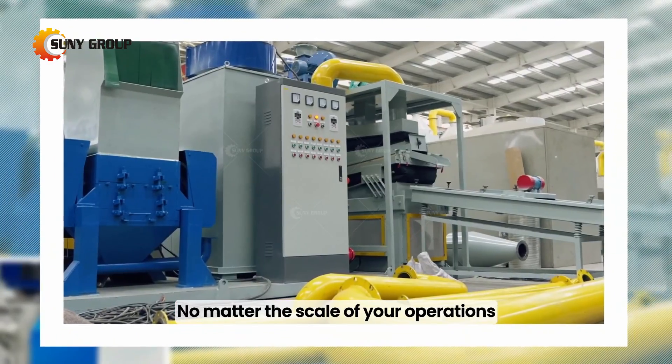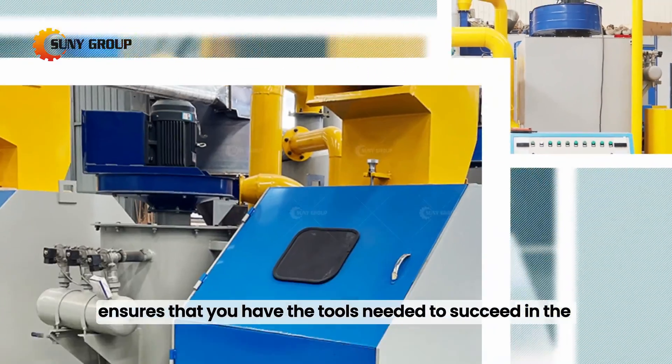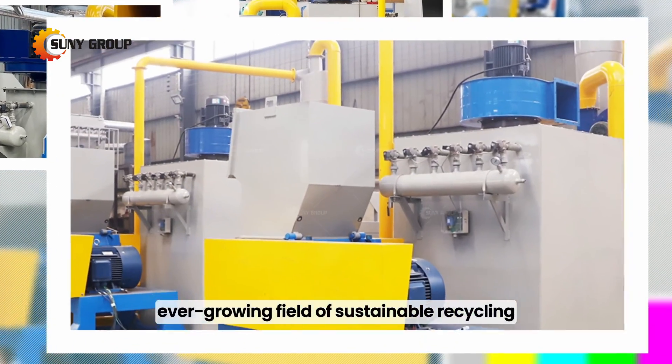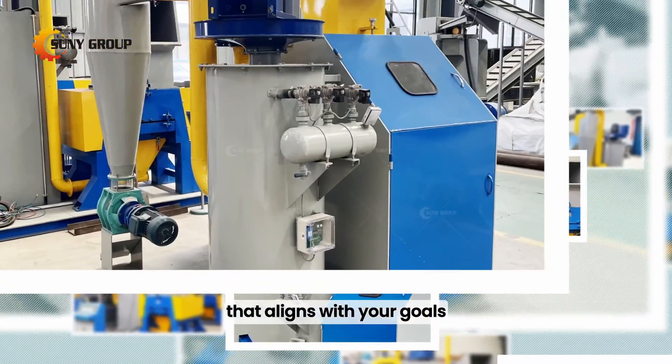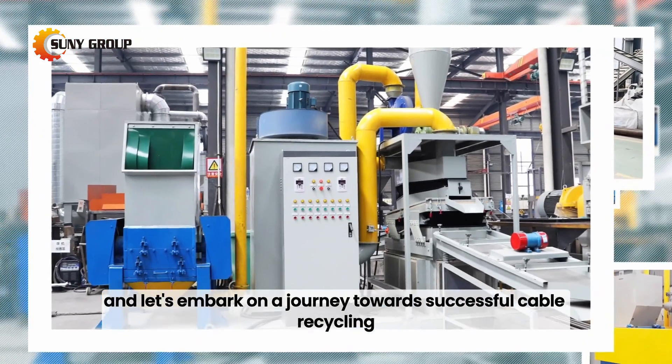No matter the scale of your operations, our cable recycling equipment ensures that you have the tools needed to succeed in the ever-growing field of sustainable recycling. Choose the right production level that aligns with your goals and let's embark on a journey towards successful cable recycling.